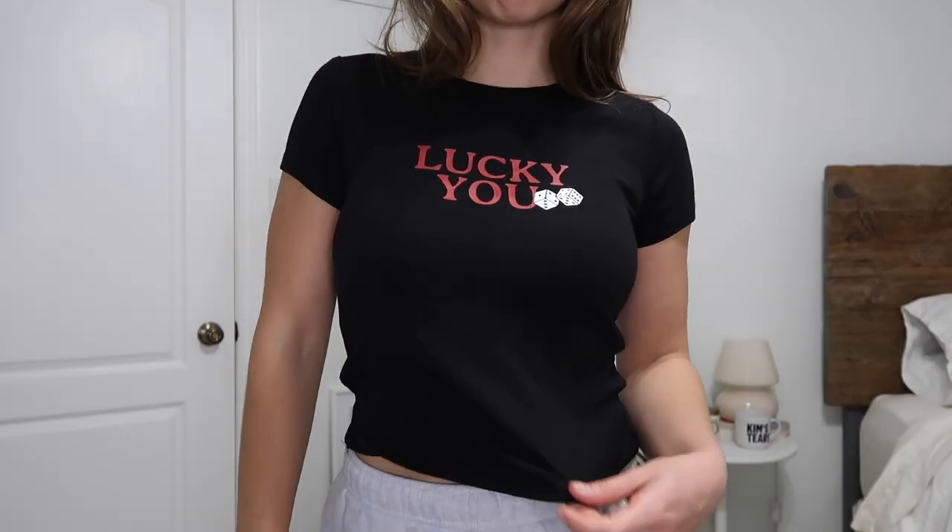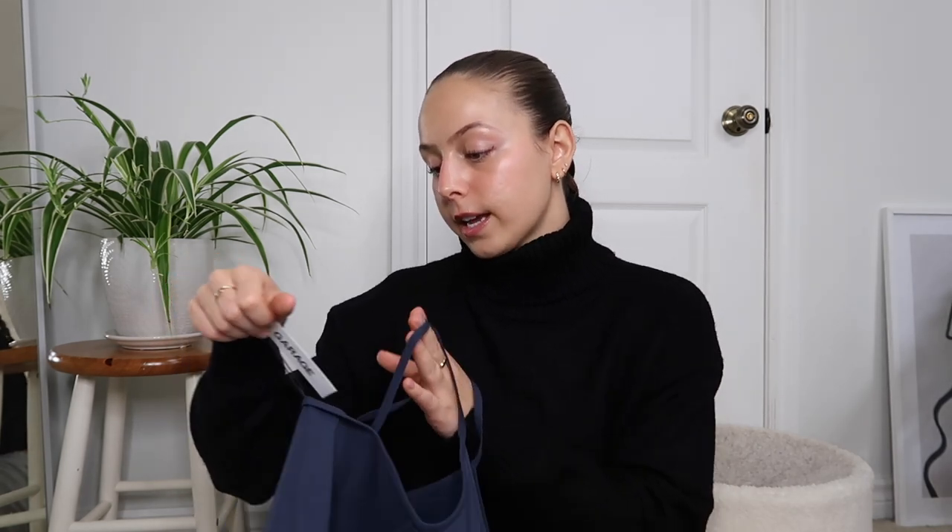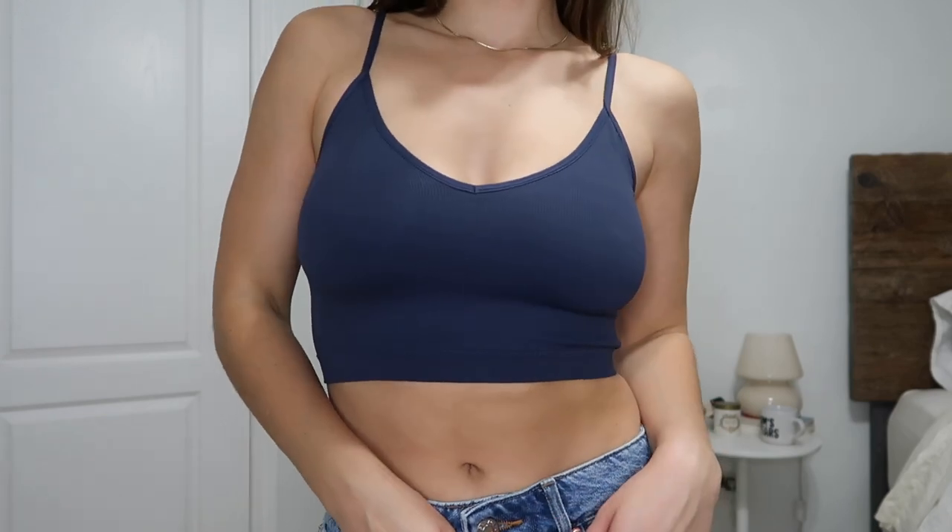Next I got a little baby tee and I'm obsessed with it — it might be my favorite baby tee in my collection right now. I got it in a size small and it just says 'Lucky You' on it. I love the combination of black, red, and white — to me it's the perfect winter graphic. Lastly for tops before the corset: the Cami Seamless V-Neck in a size small in a really cute navy blue. You can wear these out but they're also super comfortable to sleep in.